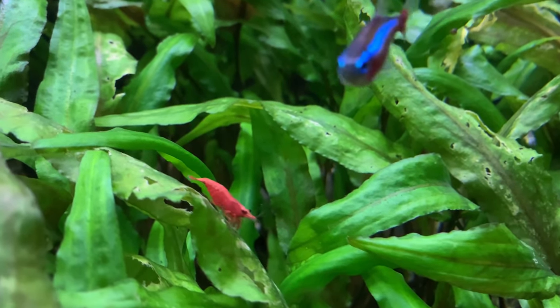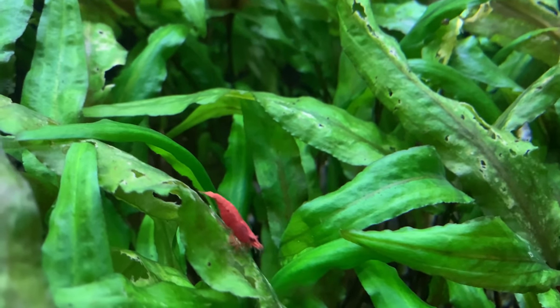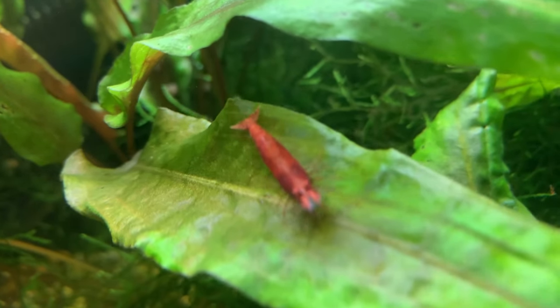A nano-tank filled with bright red cherry shrimp is equally attractive as one filled with high-end shrimp. Now, if you're finding value in this video, please take a moment to tap the like button — it helps support the channel and spread this video to other like-minded people.